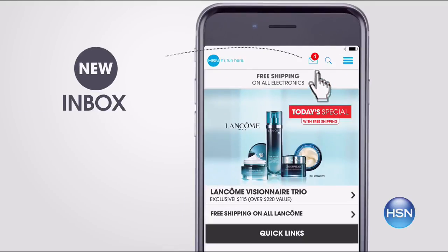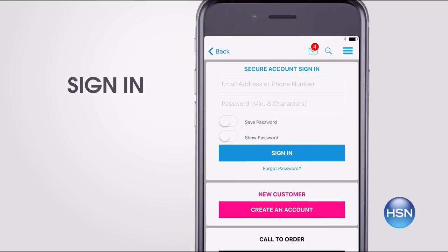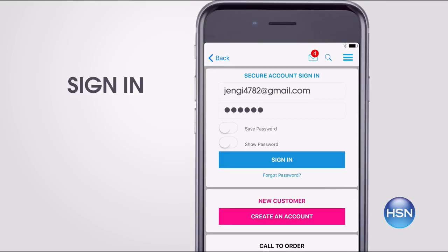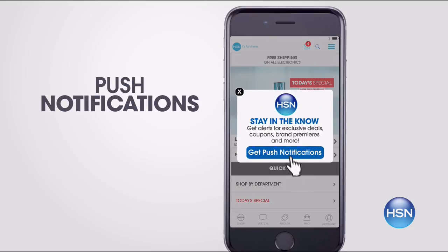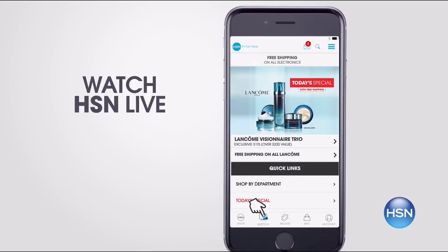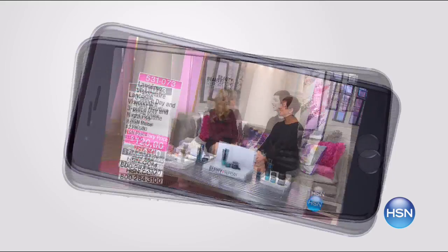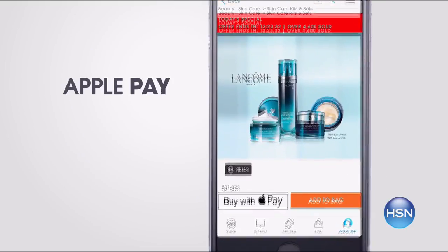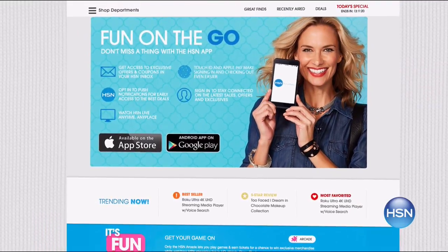Don't miss a thing with our HSN app. Get access to exclusive offers and coupons in your HSN inbox. Sign in to your account and stay connected on the latest sales, offers, and app exclusives. Opt in to push notifications for early access to the very best deals, and watch HSN live anytime, anyplace. Touch ID and Apple Pay make signing in and purchasing even easier. Search 'app' on hsn.com to download.